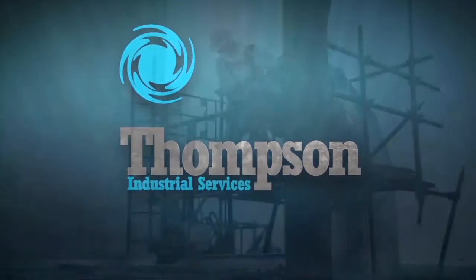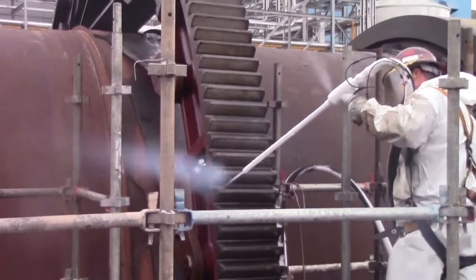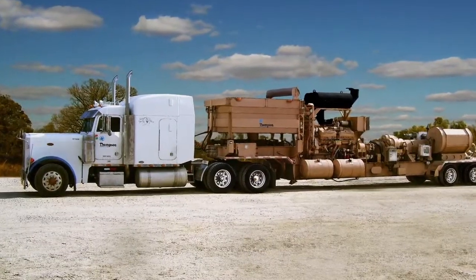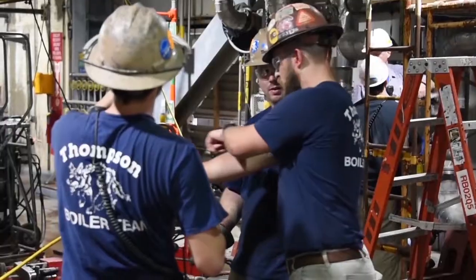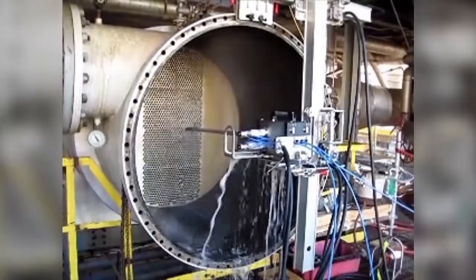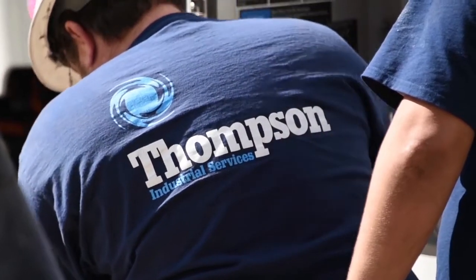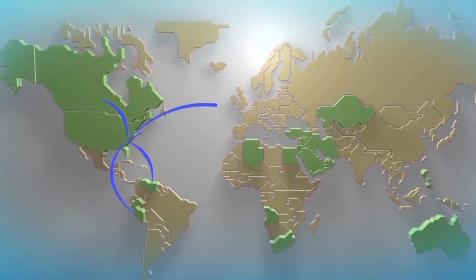Thompson Industrial Services — providing quality, safe, and reliable industrial cleaning services for nearly 30 years. Thompson serves as a single source solution for your most challenging needs. Our knowledgeable personnel, cutting-edge automation, and commitment to safety are what make Thompson Industrial Services the preferred partner in the United States and beyond.